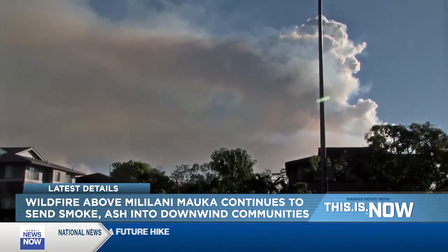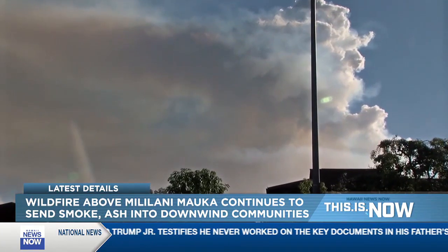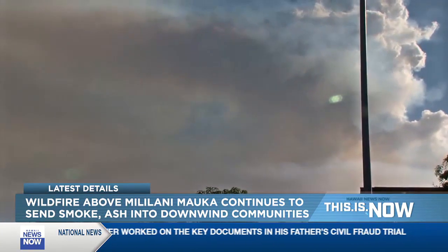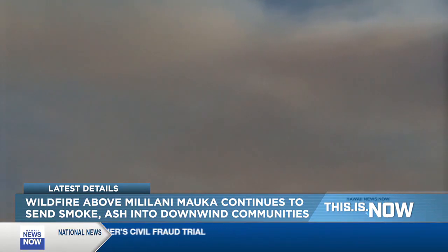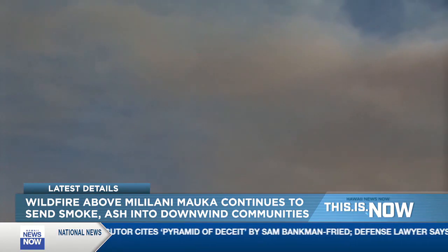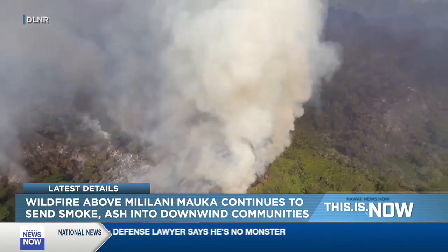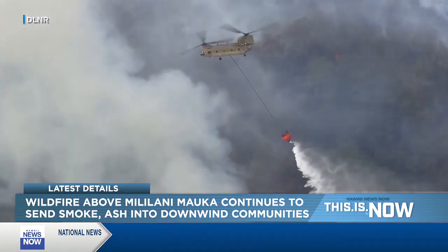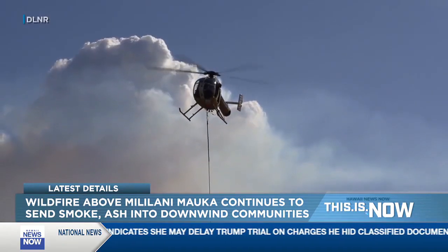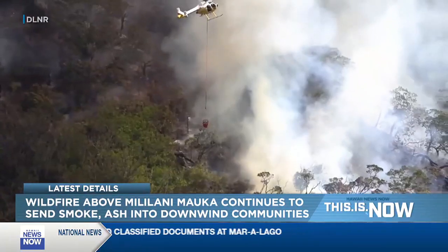Yesterday the fire grew to 700 acres. This morning, HFD was able to get up in their Air One helicopter and do an assessment to get an idea of how it grew overnight. They had drone teams flying over the fire, keeping an eye on things to see how it developed through the nighttime hours. Those air resources are not able to fly at night. HFD again used their Air One for bucket drops and also had assistance from the Hawaii National Guard with their Chinook helicopter, which flew for about eight hours yesterday, dumping some 45,000 gallons of water on the fire.